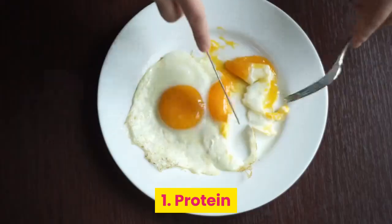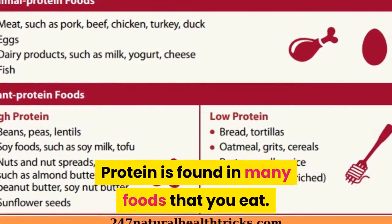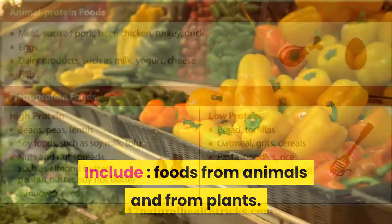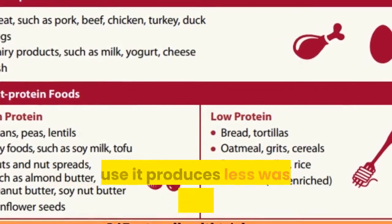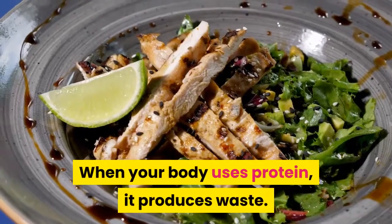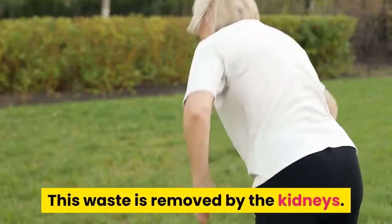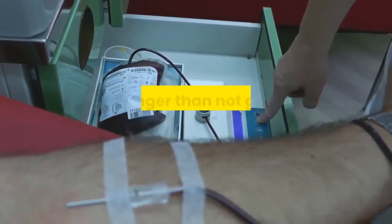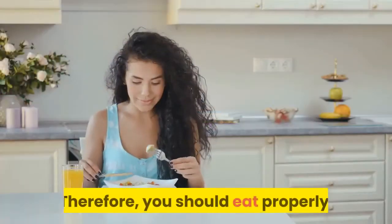1. Protein. Protein is found in many foods that you eat, including foods from animals and from plants. Most people on hemodialysis should eat high-quality protein because it produces less waste for removal during dialysis. When your body uses protein, it produces waste, which is removed by the kidneys. Too much protein will make the dialysis process take longer, which is not good for dialysis treatment. Therefore, you should eat protein properly.